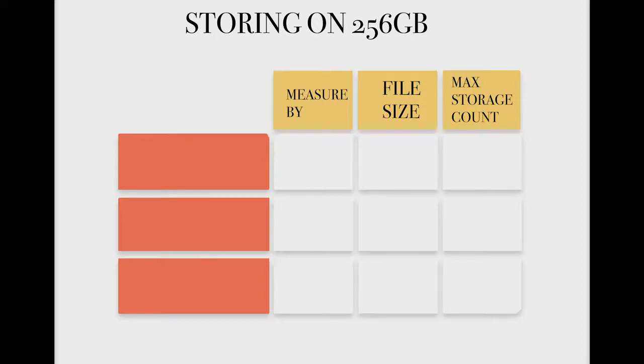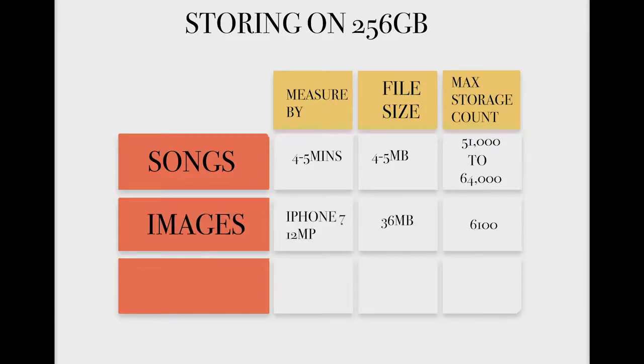I'll give you some metrics to help you understand how much storage you can get with 256 gigabytes. Note these are conversions in a perfect world — actual storage will be less due to software and other files. A song ranging four to five minutes is about four to five megabytes, so you can store anywhere from 51,000 to 64,000 songs. iPhone 7 photos at 12 megapixels are about 36 megabytes each, meaning you can store up to 6,100 images. The average standard movie downloaded for offline use is about 1.5 gigabytes, so you can store about 170 movies on a 256 gigabyte laptop.